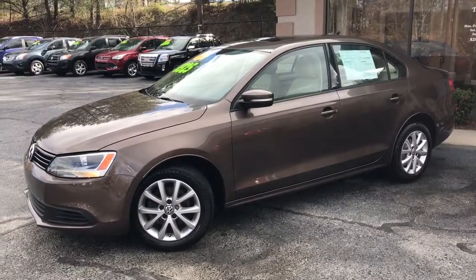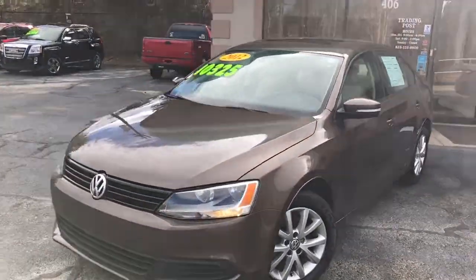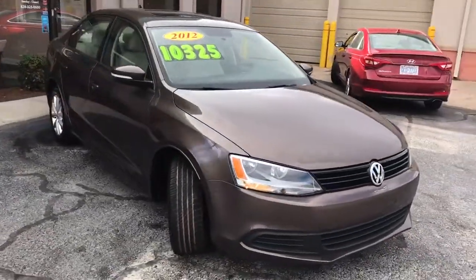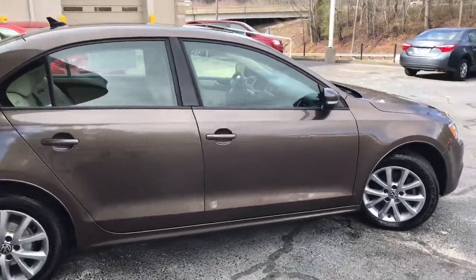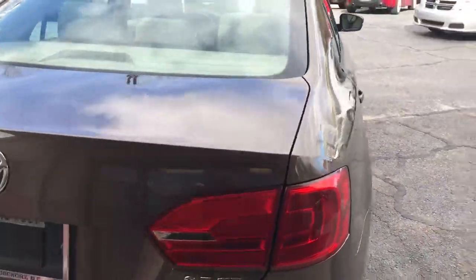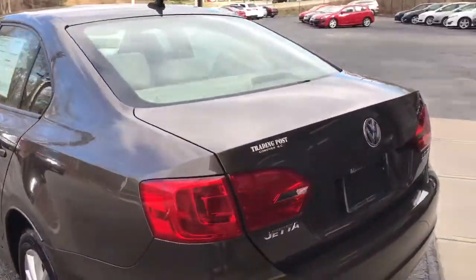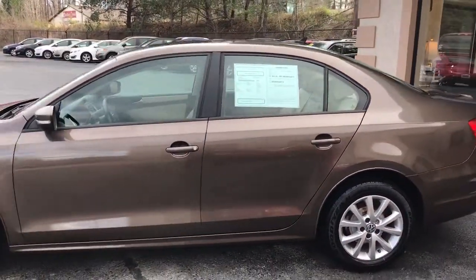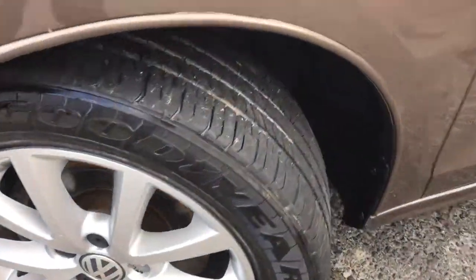We're looking at a 2012 Volkswagen Jetta with 64,000 miles. It does come equipped with a sunroof. It's a really pretty brown color with alloy rims. This is a 2.5 SE model. As you can see, it's in great condition. Tires are in great shape.